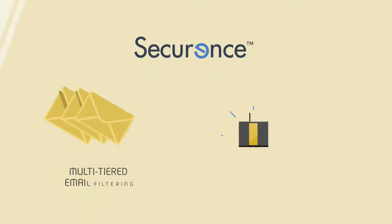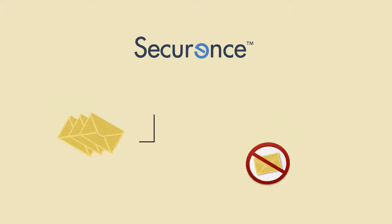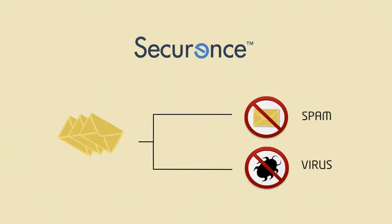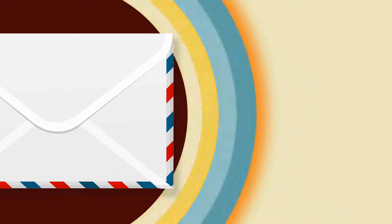Securance is a multi-tiered email filtering and management technology that continues to keep ahead of the millions of constantly evolving spam and virus threats that emerge each year. Established in 2001 as the pioneer of signature-based spam detection, Securance now provides multiple levels of protection that incorporate advanced, proven effective security and filtering methods.